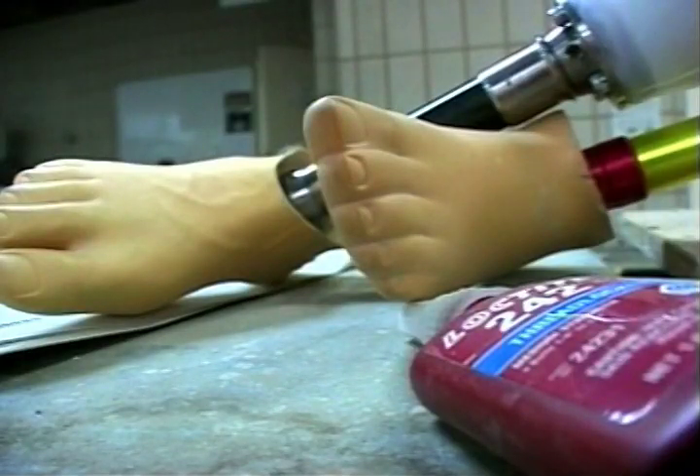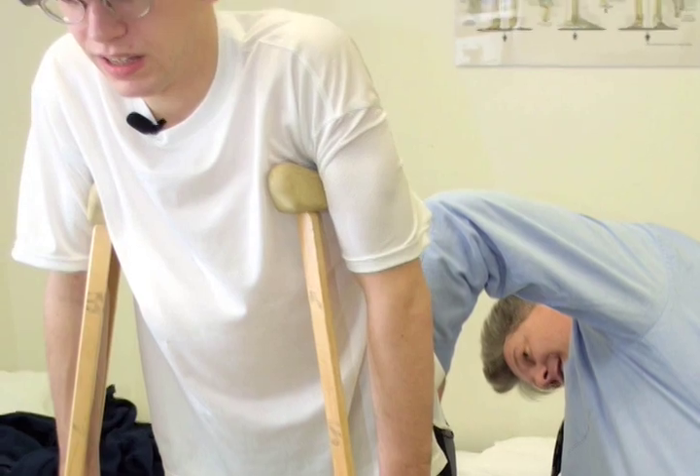A few years ago, lower body prostheses were just rigid metal pylons and passive spring feet that made walking much more stressful and awkward.